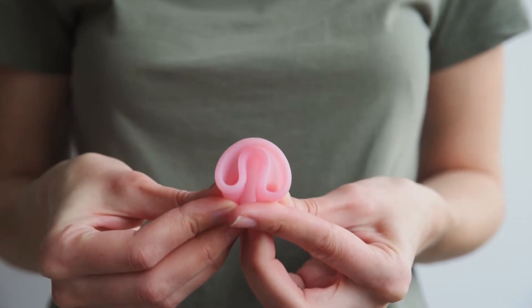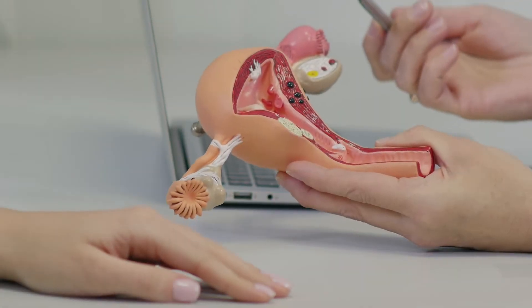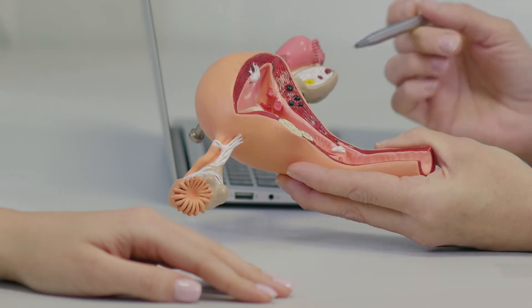Another cause of pelvic pain is fibroids. Fibroids are benign growths of the muscle of the uterus. There are a lot of different ways to treat these, both surgically and non-surgically.